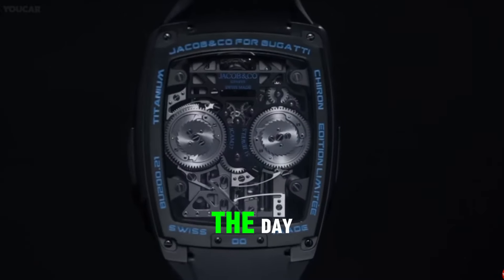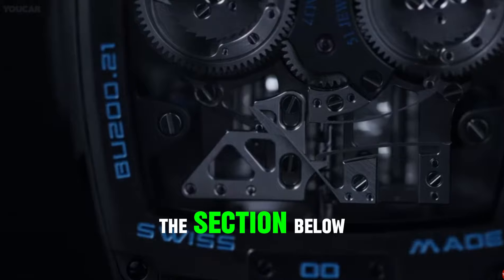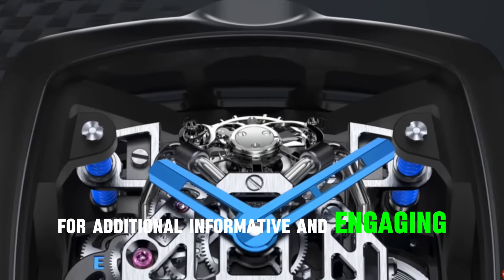That concludes the video for today. Have you enjoyed it? Please leave your response in the comments section below, and remember to subscribe to our YouTube channel for additional informative and engaging videos.